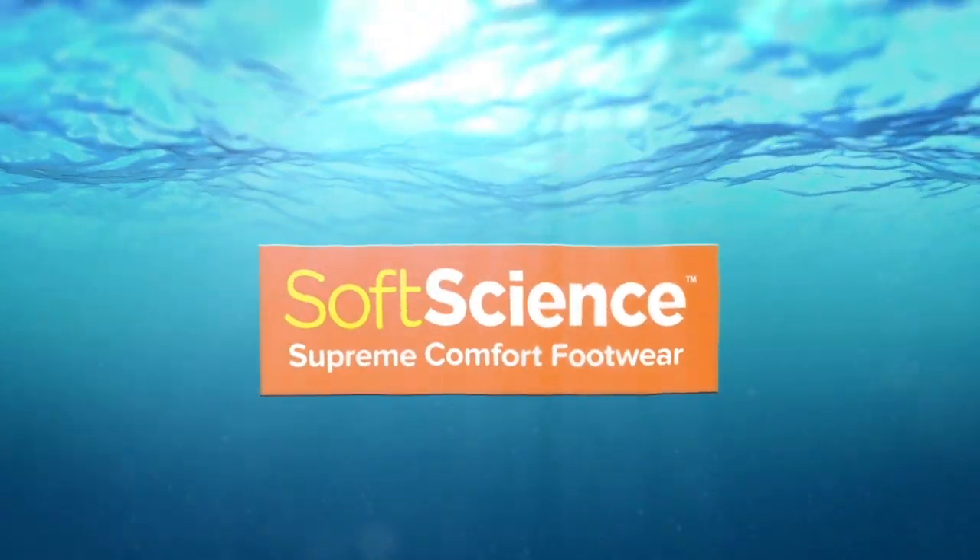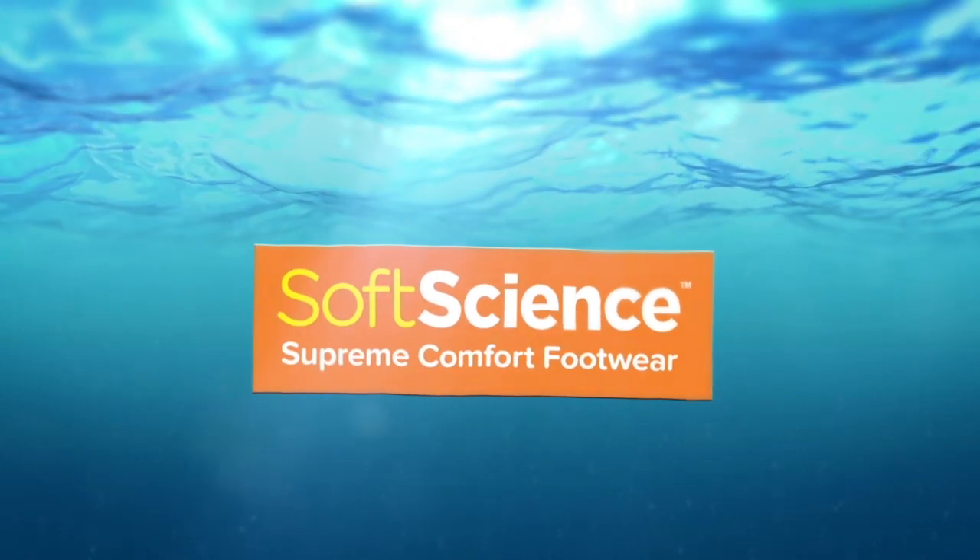LOA TV is brought to you by Soft Science Supreme Comfort Footwear — the most comfortable footwear you will ever wear.